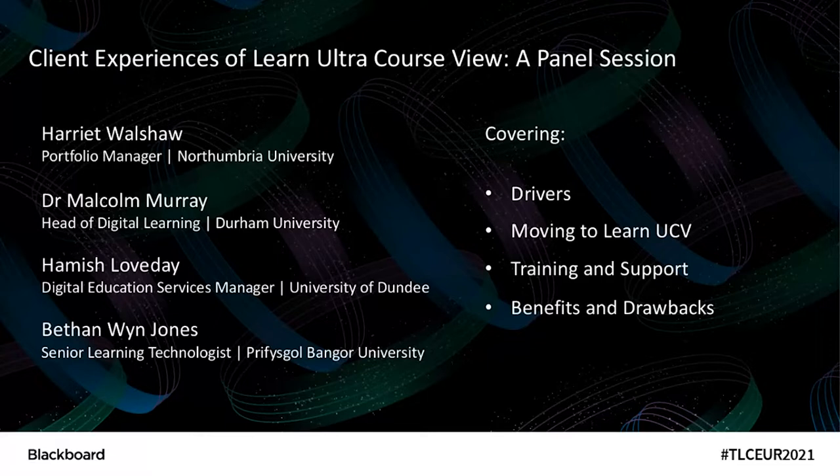In this session we're going to look at your experiences of moving to Learn Ultra. We're going to talk about what the drivers were to get you there, what the move has been like, what implementation and training and support you put in place, what benefits and drawbacks there have been, and perhaps including the pedagogic angle as well, which would be very interesting for this audience.